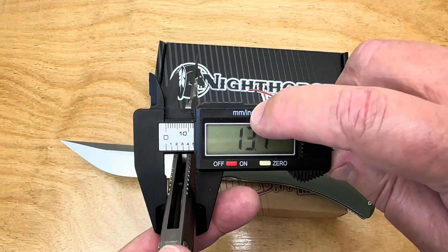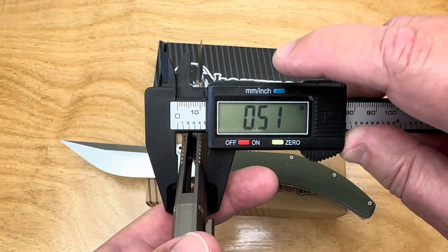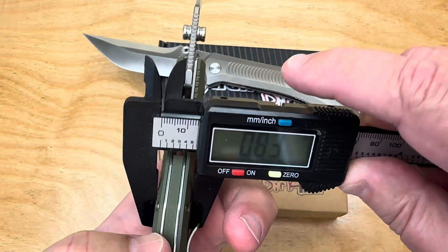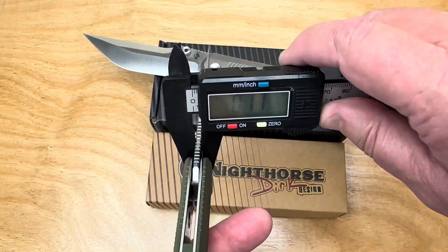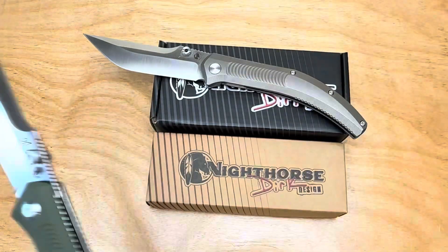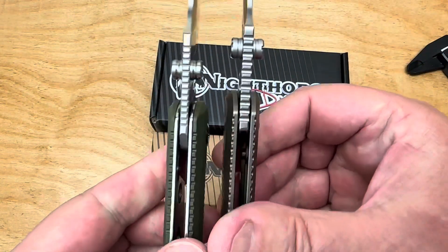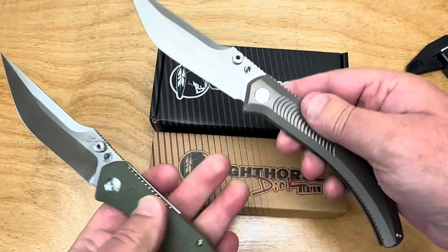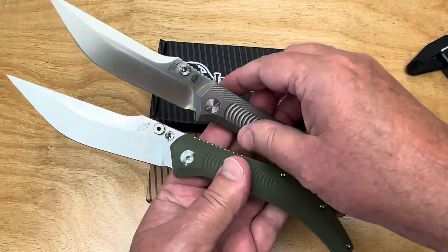Checking the titanium version: 13.1 millimeters — 0.51 inches, so it's actually thinner. Let me compare the blades together — you can tell the difference. The G10 is 3mm and the titanium is 3.5mm, so it's a half millimeter thinner blade stock on the titanium. Same overall size though — big dogs, aren't they?